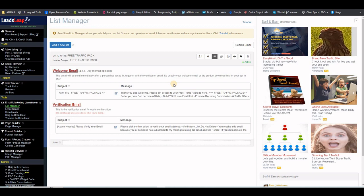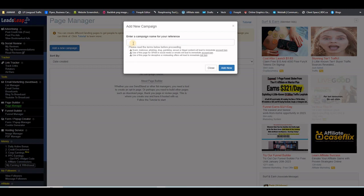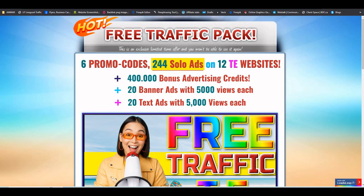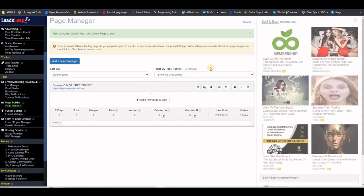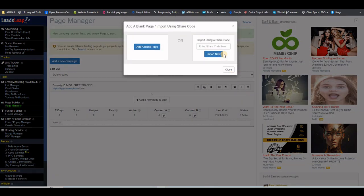Now that the list is created, let's go ahead and import the two funnel pages, starting with the landing page. Go to Page Manager — there are no pages yet — and create a new one. Click 'Add Now,' and then use the share code you'll be getting to import the landing page. Click the plus sign, put the share code in, and click Import.